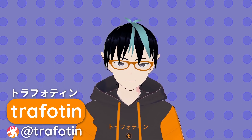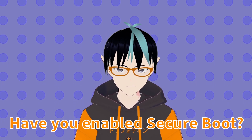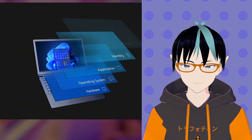Hey everyone, it's Traffleton. Have you enabled Secure Boot on your computer? Because I sure have, but what is it? And why is it so important to the fabric of computing today? Why is Windows 11 pushing Secure Boot so hard?